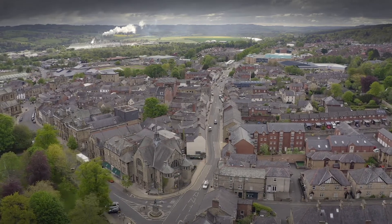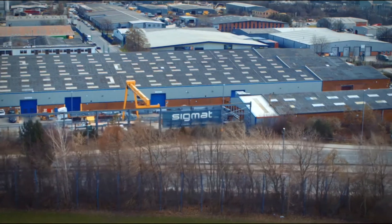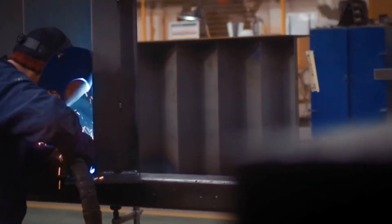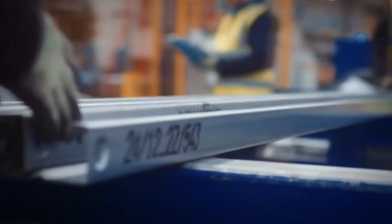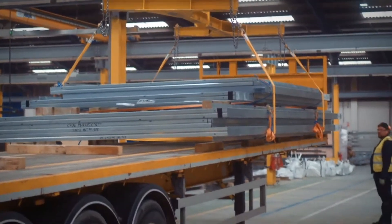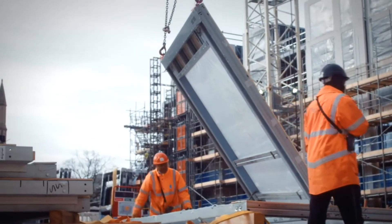Our pilot scheme in Hexham has been a tremendous success with our strategic partner Sigma. They are the leading European manufacturer helping us move forward with our production plans. A good starting point is to consider the array of benefits MMC brings. A frame structure is made using light gauge steel technology in a controlled factory environment, arriving on site in a plug and play assembly.